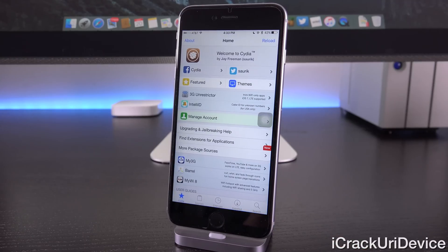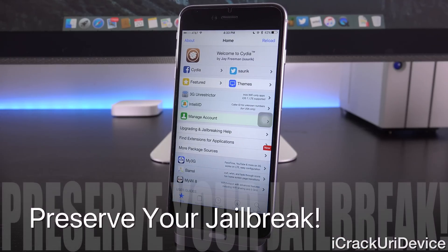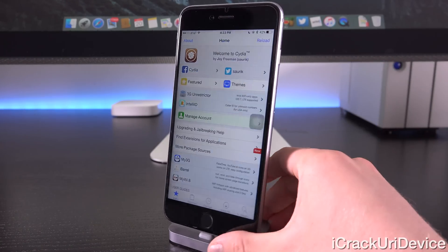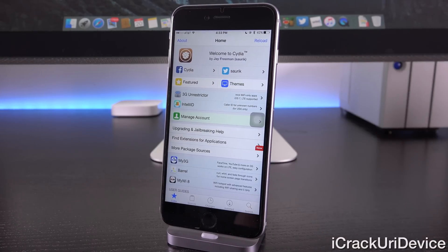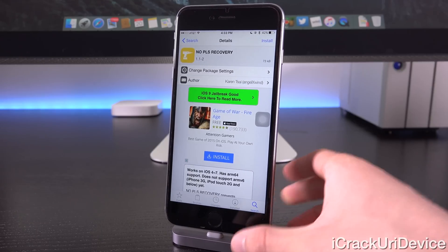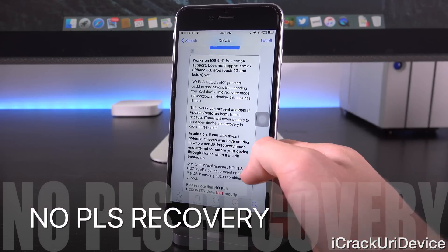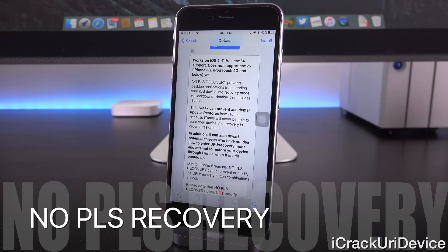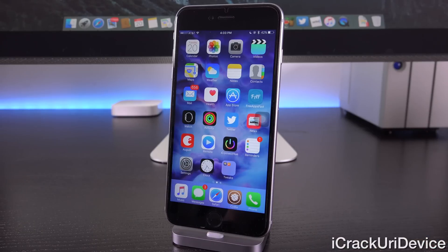For current Pangu jailbreak users on iOS 9.0.x, you have to be extra cautious when connecting your device to your computer after iOS 9.1 releases. Do not blindly click any prompts you receive when plugging in via USB and launching iTunes, as it could result in a software update to iOS 9.1. There is a Cydia tweak called No Please Recovery that blocks remote devices from triggering recovery mode on your iOS device — confirmed working on iOS 9 — but don't trust this alone. Know when to cancel the iTunes pop-up, but it can serve as a fail-safe.